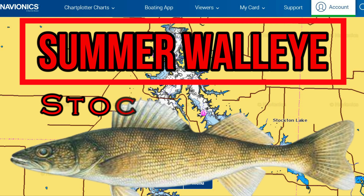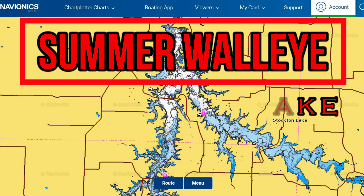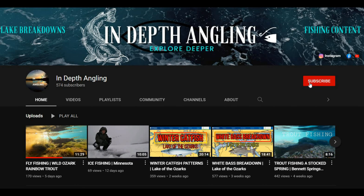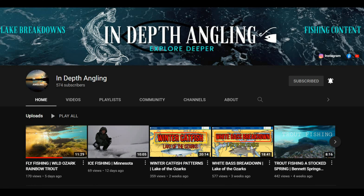Hey guys, welcome back to another episode of In-Depth Angling. I'm excited to record this today as we're going to be taking a look at the walleye in Stockton Lake, breaking down the patterns, locations, and baits to use to catch more and bigger walleye during the summer months. Be sure to stick with us until the end as we'll be going over a few walleye fishing spots. If you're new to the channel, please consider subscribing to In-Depth Angling.